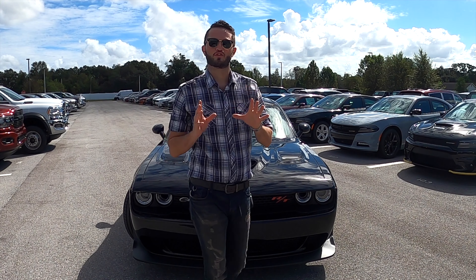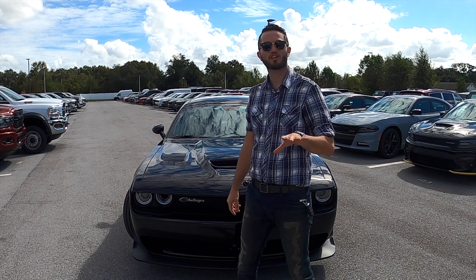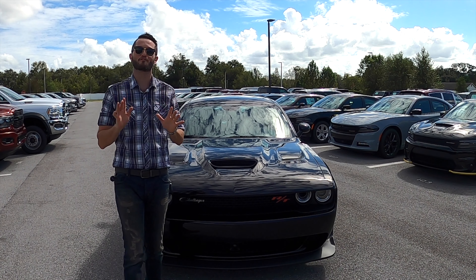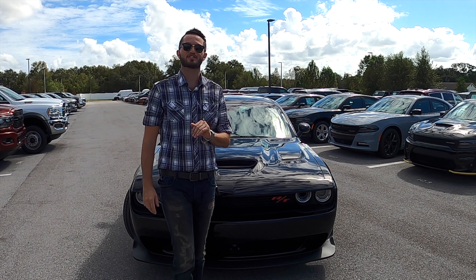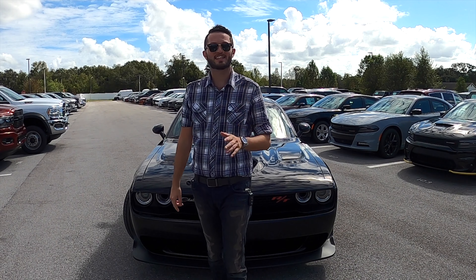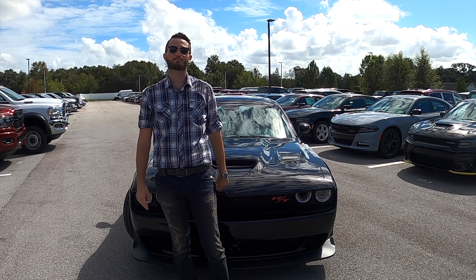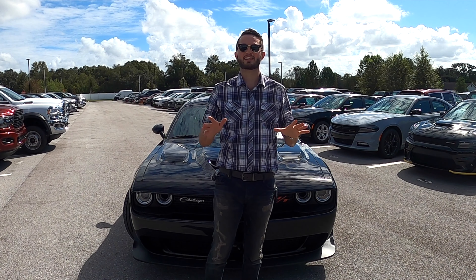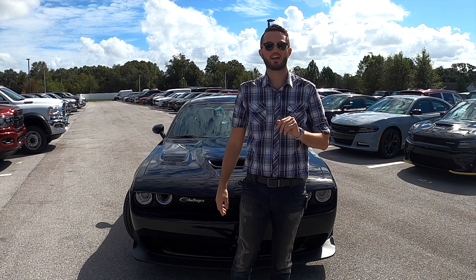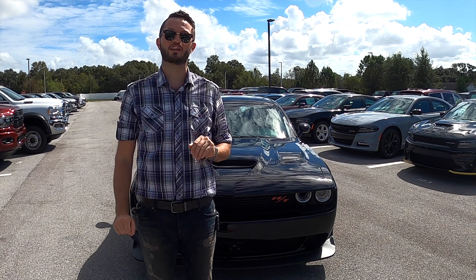This Challenger has four different bad boy engine trims. The one we already went over, and you can get the toned-down RT 5.7 Hemi V8 with 375 horsepower and 410 pound-feet of torque. Standard on your SRT Hellcat is a supercharged 6.2 liter Hemi SRT V8 with 717 horsepower and 656 pound-feet of torque. And to beat that, they have the Hellcat Hemi Redeye — a supercharged 6.2 liter with 797 horsepower and 707 pound-feet of torque.